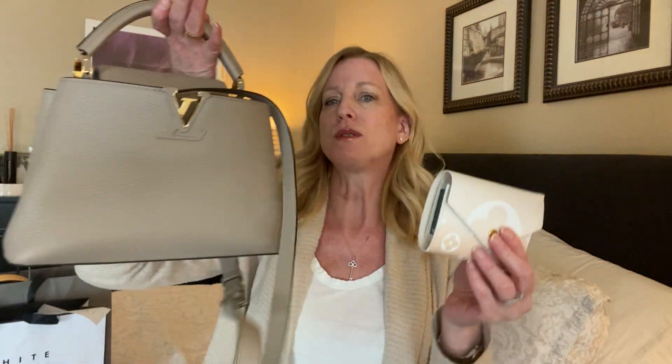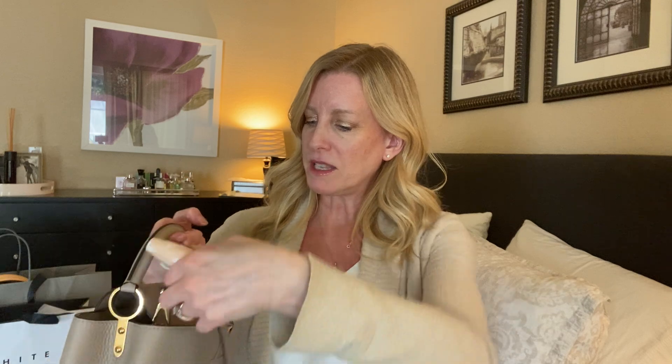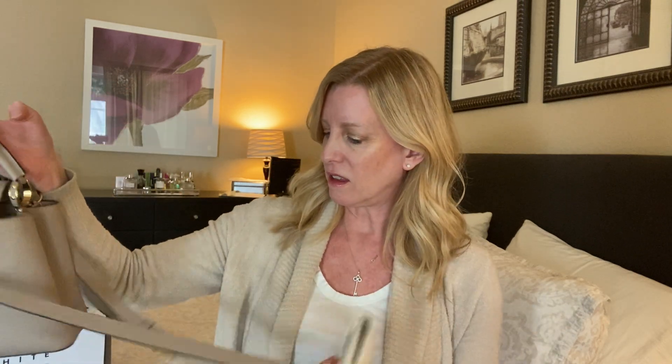I'm using my Capucines handbag today — it's the BB size in galet. I just think this is really pretty. I stopped by for coffee at Bodie Coffee this morning in Lake Forest, and I posted a picture on Instagram of these two in the sunlight. It looked really pretty together.